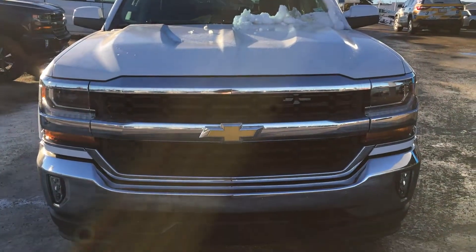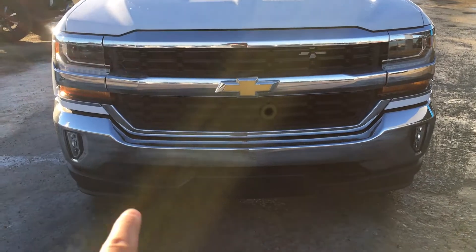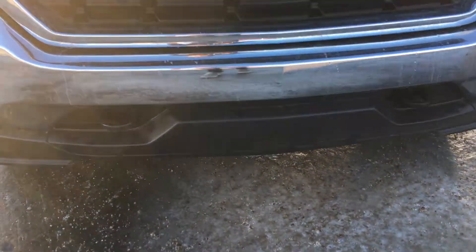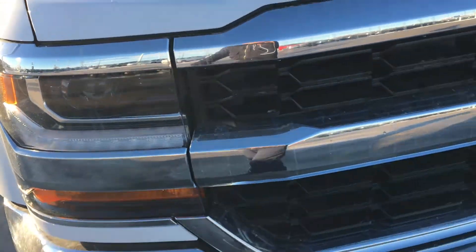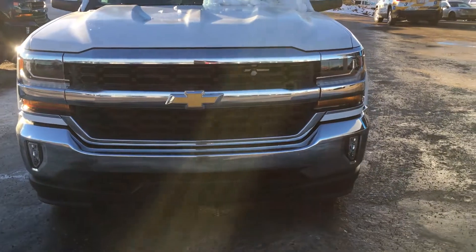The front end is finished with a bunch of chrome — chrome bumper, chrome grille — and recovery hooks down there right above the black plastic piece. The headlights are halogen projectors, which is nice, and there's an LED DRL strip that gives a nice wide beam of light when you're driving in the dark.